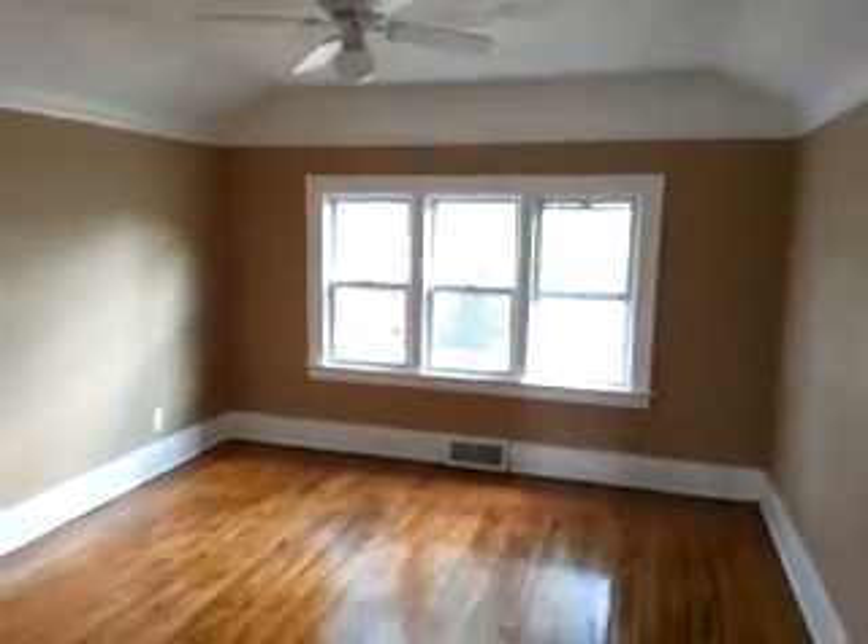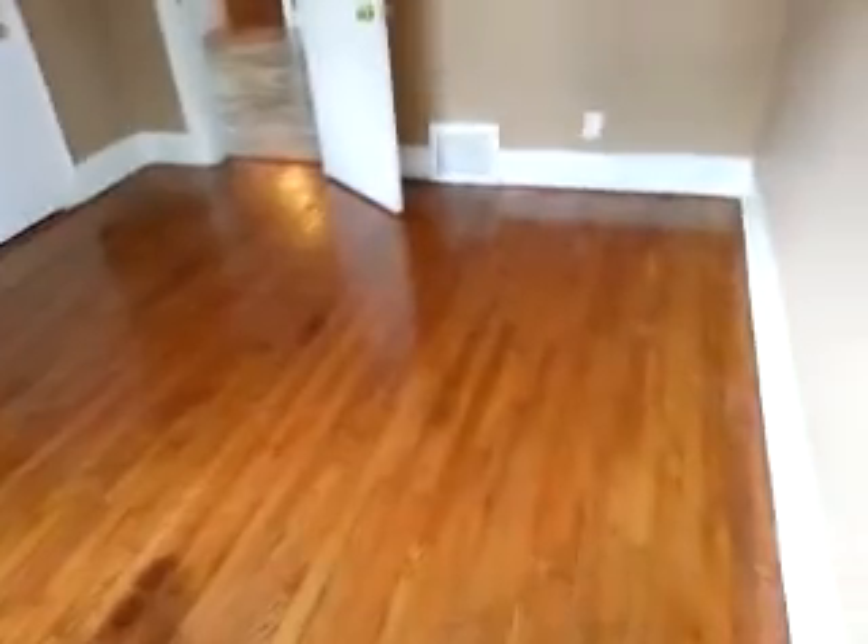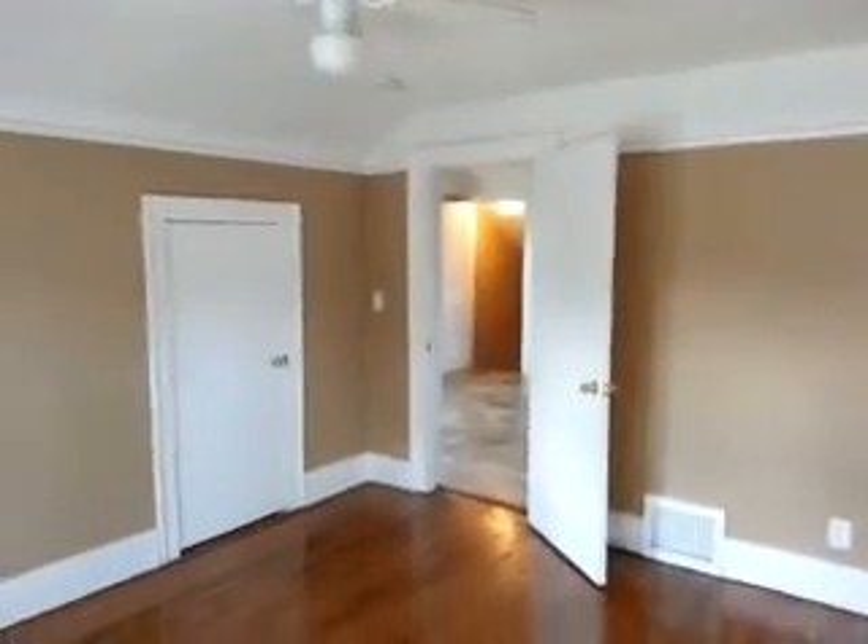Here's a look at the front bedroom — bedroom number one. We've got a ceiling fan and hardwood floors in the first bedroom. It's a nice large bedroom with a ceiling fan, and there's the closet.